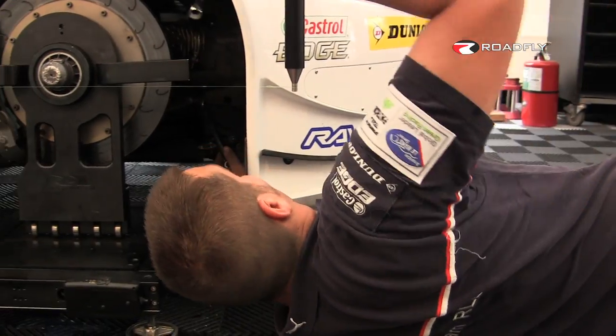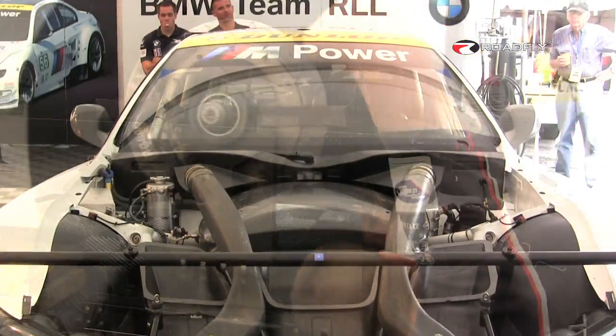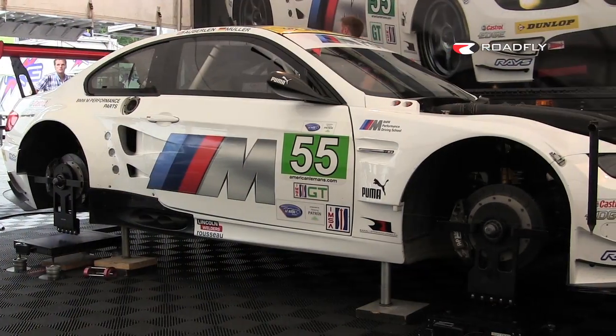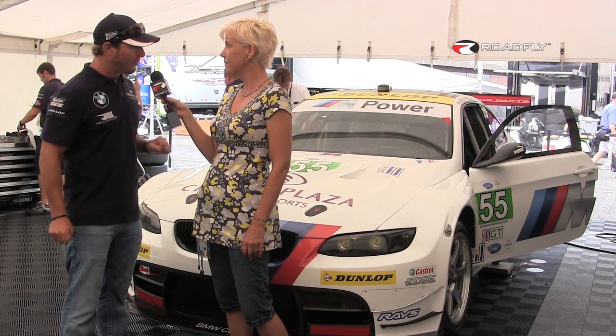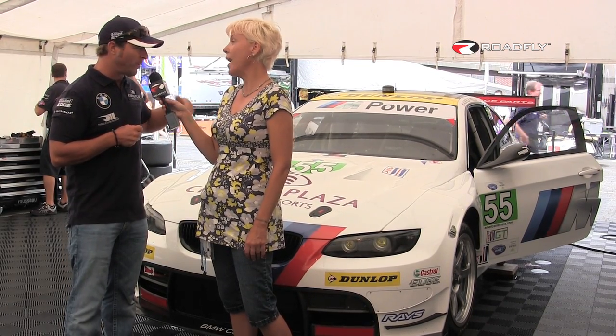Well, technology is always driven at the highest forms of motorsport, and BMW always competes at the highest forms of motorsport. So when you're at that high level, the technology comes first under my foot and then goes straight into your road car, and that's very difficult for the competing car manufacturers to keep up with.